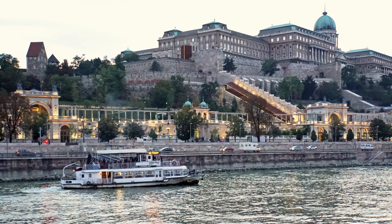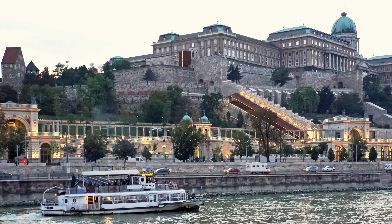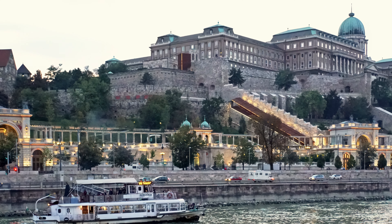At number twelve, we have Várhegy, also known as Castle Hill. This area offers a blend of history and scenic beauty, and the hill provides panoramic views of Budapest.